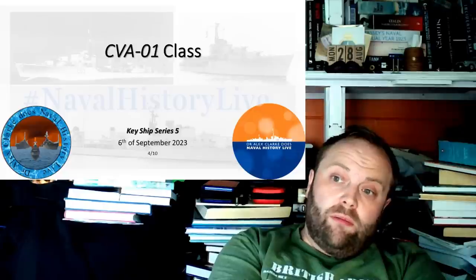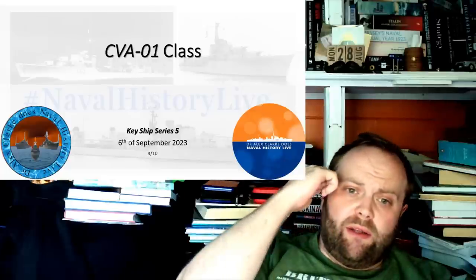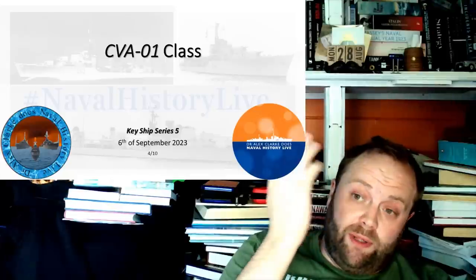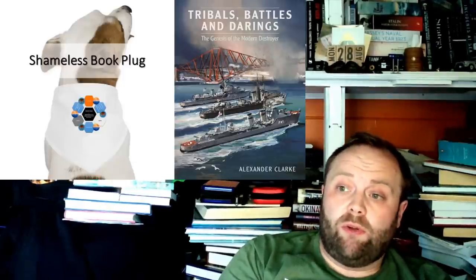Eagle and Ark Royal were Audacious class. Hermes was a Centaur class sort of light fleet carrier which had been adapted. And Victorious was an Illustrious class fleet carrier which had been very expensively rebuilt after World War II. We can get into the whole scenario of whether it would have been better to go the Malta route, but this is the route they've gone. Originally the Royal Navy was planning on replacing all four, and the indications given by the government when they started looking in 1960 was that they would replace all four. The government in 1960 was quite happy to replace all four — to build CV01, 02, 03, and 04. So it was going to be a four-ship class.